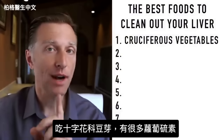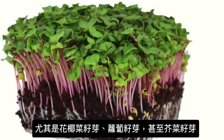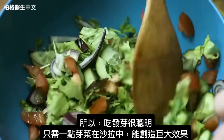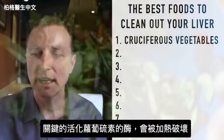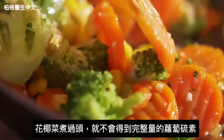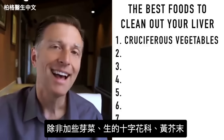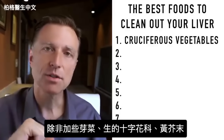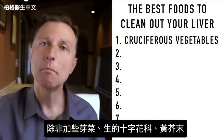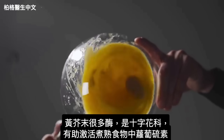If you consume cruciferous sprouts, you get a major enhancement in sulforaphane — especially with broccoli sprouts, radish sprouts, and mustard seed sprouts. Sprouting is very smart because just a little bit on your salad creates a huge effect. One key enzyme that activates sulforaphane is destroyed with heat, so if you overcook broccoli or cauliflower, you lose much of its sulforaphane benefit unless you add some raw sprouts or a little mustard, which contains that activating enzyme.